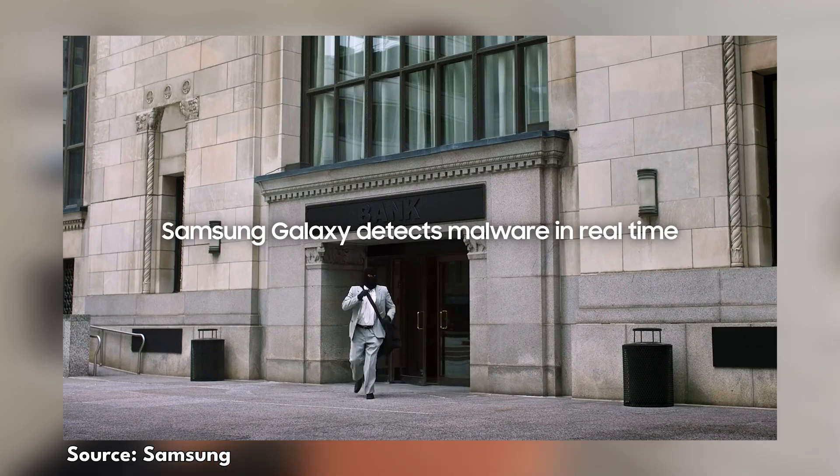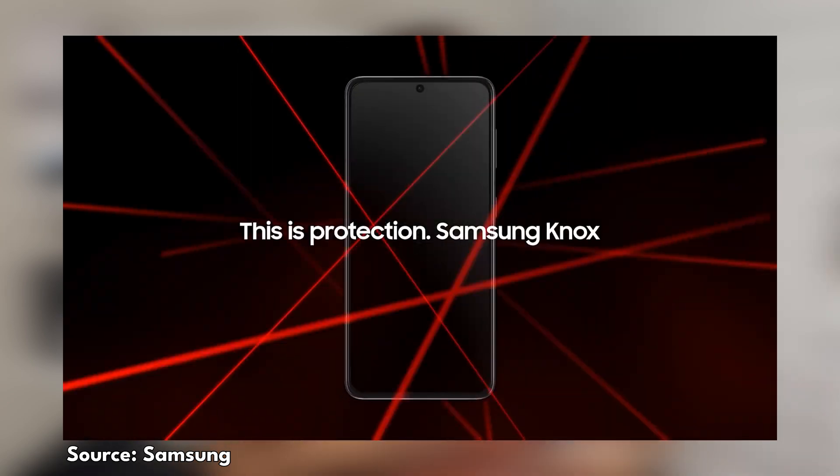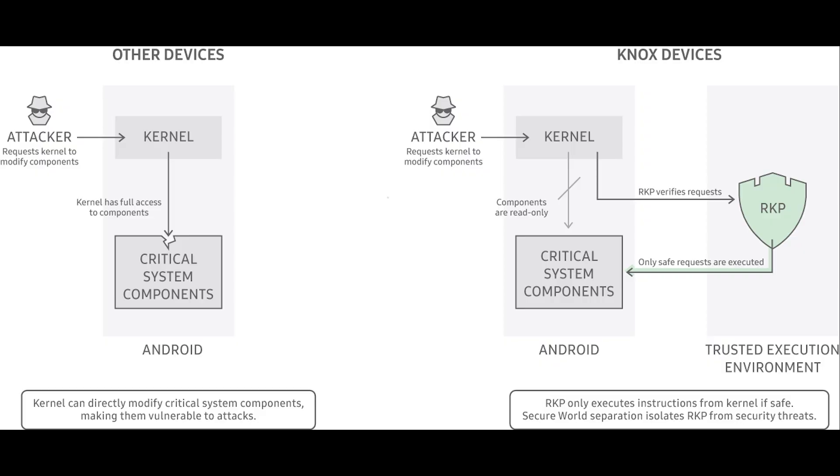There's no setup required — this activates as soon as you power on your smartphone. It's the core of your operating system. When an attacker finds software vulnerabilities, they will take advantage of the kernel. If your kernel gets compromised, your sensitive information could get leaked because they can basically take control and be at the wheel of your smartphone. Any other security measures that exist are rendered almost pointless at that point, so having real-time kernel protection is vital.